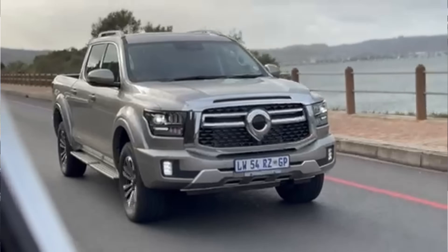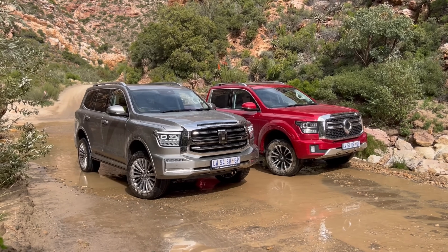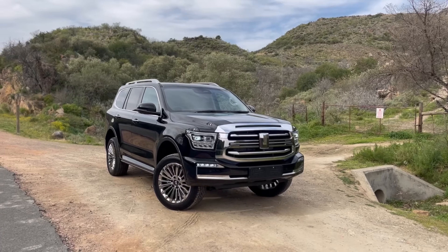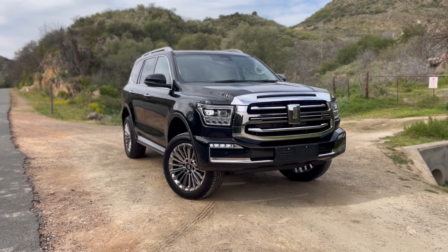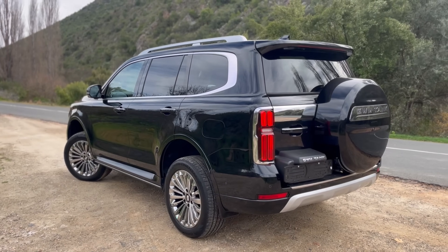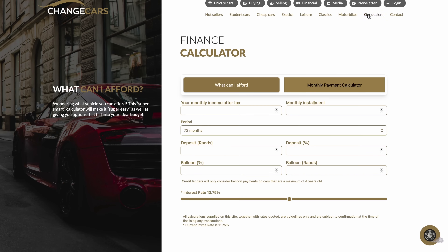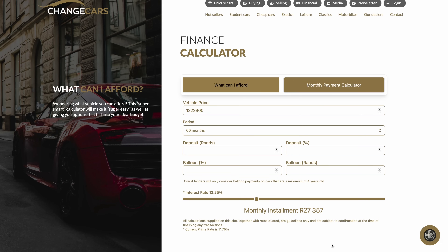We're also going to jump into the GWM P500 — which is the bigger P-Series — and tell you our thoughts in a separate video. Before we move on though, I didn't tell you about the pricing. This car is priced at R1,222,900 and there's only one model available — no entry level, this is top spec. If you finance it over five years at 12.25% interest with no deposit and no balloon payment, you're looking at paying R27,500 per month.